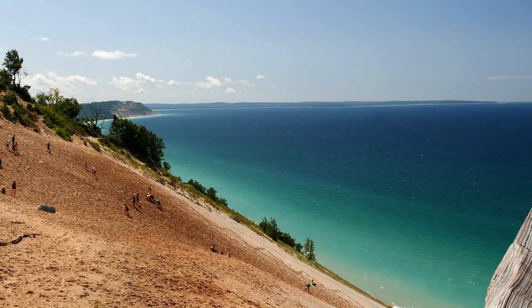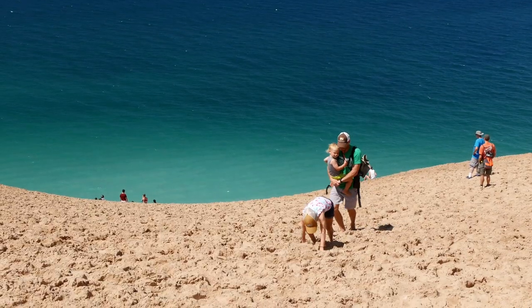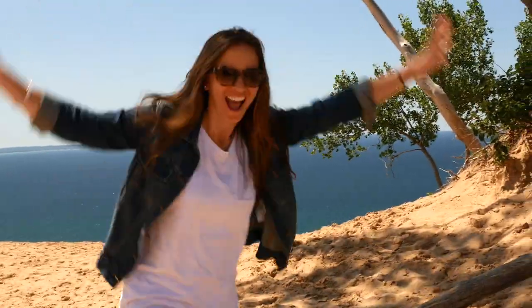This is definitely the most iconic of the stops. You're going to get epic views of the coast — the water reminds you of the Caribbean. You can go down the sand dune, but it's a 450-foot climb back up. This is the one stop out of all of them that you absolutely have to get to.